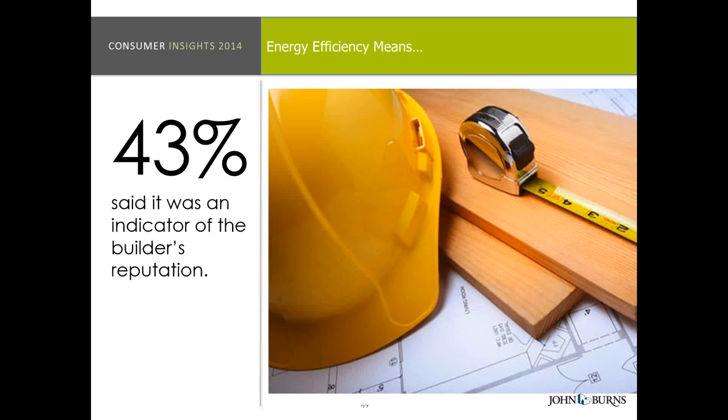43% of consumers actually said that having great energy efficiency and demonstrating that was an indicator of the builder's reputation — it reflected that they were a better builder. So that's really important if you're looking to boost your reputation as well as build great homes.